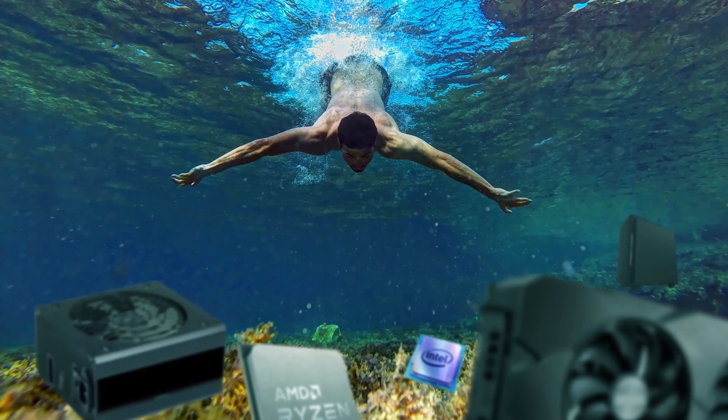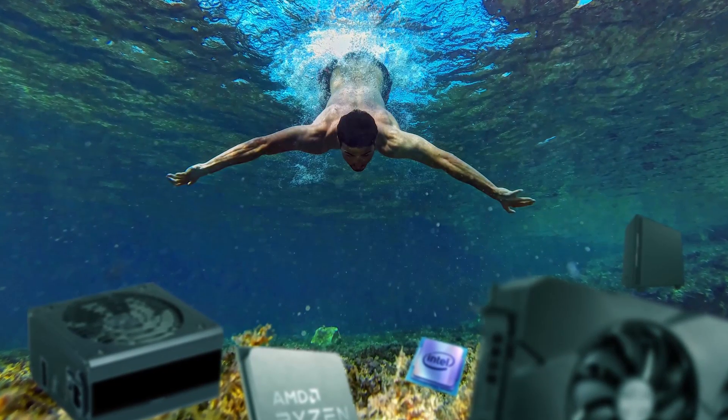So you want to build your first PC? Congrats! I'm excited for you! But before you jump headlong into the super gratifying world of PC building, here are some tips and tricks for beginners that you'll want to keep in mind for your first few builds.